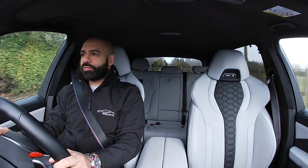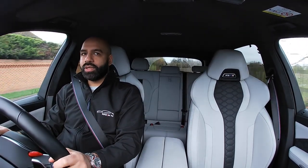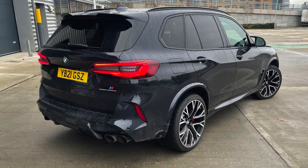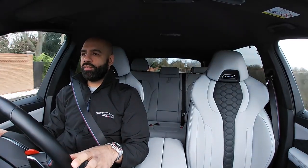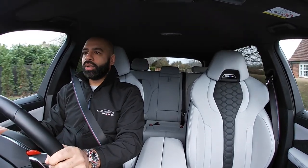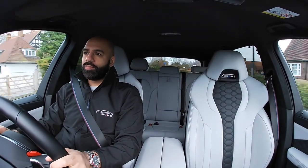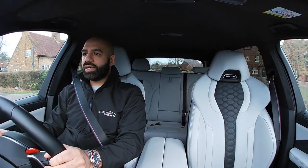Quarter tank left, giving me a range of 96 miles — let's see how far I get before the end of this video. That'll be the third fill-up since I've had it. It is a crazy car. I think in the UK we'd probably benefit more from the standard X5M, which has about 570 horsepower — probably a bit more usable, as stupid as that sounds.